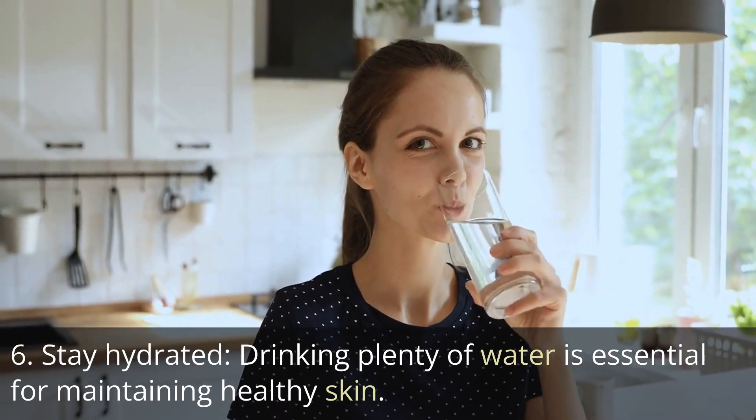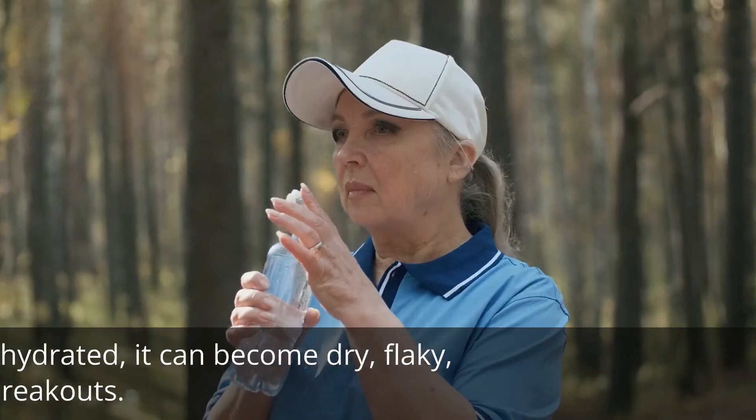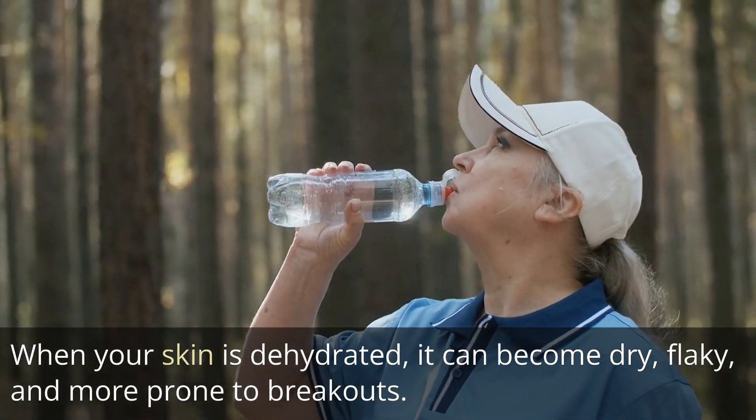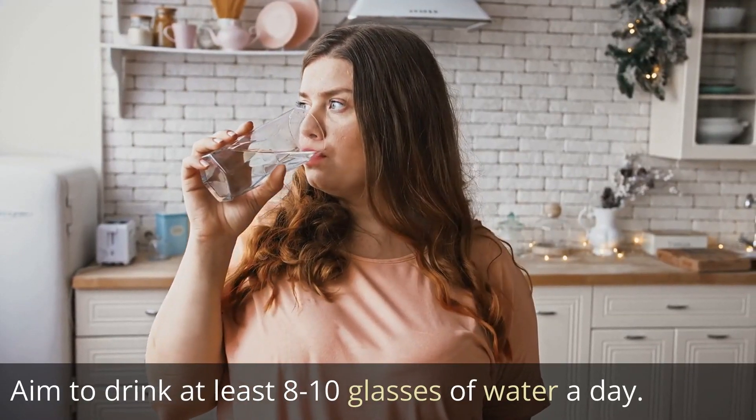Tip 6: Stay hydrated. Drinking plenty of water is essential for maintaining healthy skin. When your skin is dehydrated, it can become dry, flaky, and more prone to breakouts. Aim to drink at least 8 to 10 glasses of water a day.